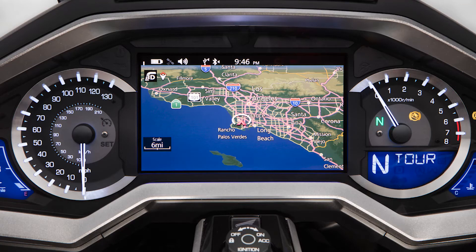The navigation system for all Honda Goldwing models features a convenient Go Home function that provides an easy way to route you home from any location. But first, your home address must be stored in the system.